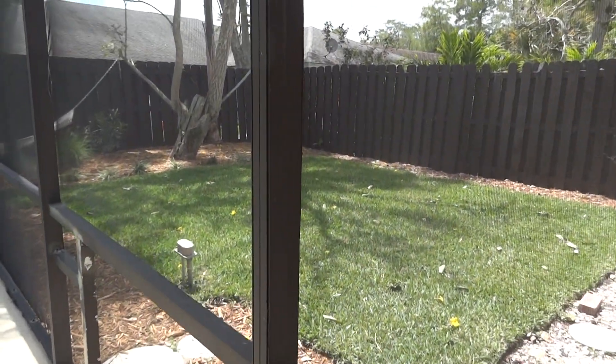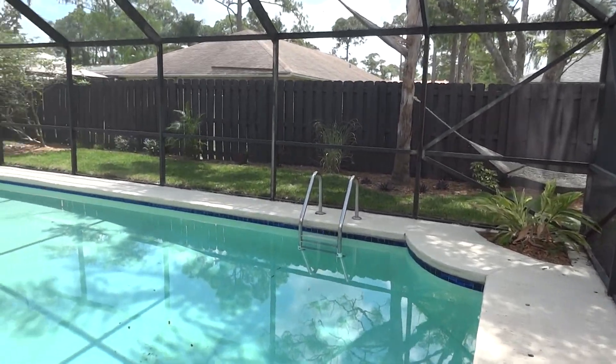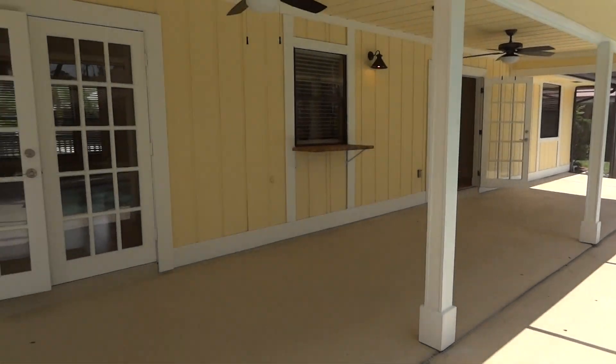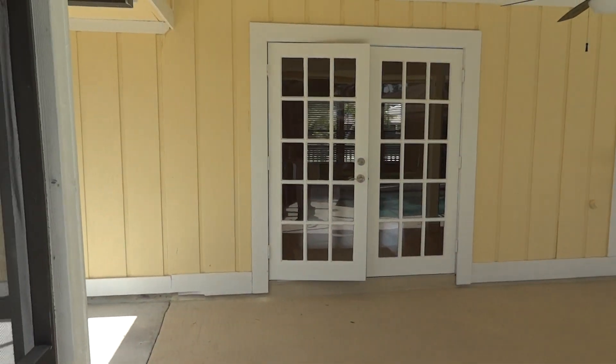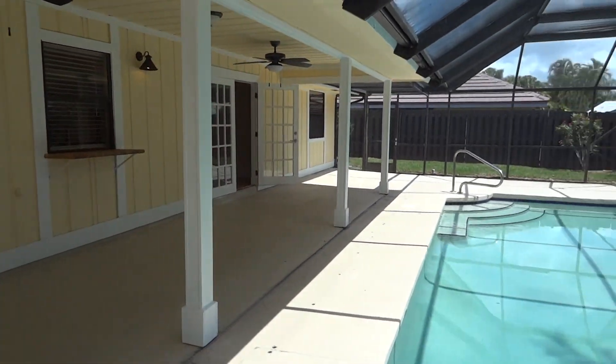Great space for the kids, dogs, and family to enjoy. For more information on this home or any other homes in Wellington, Florida, please contact Ryan Jennings at 561-313-2627. I look forward to hearing from you.